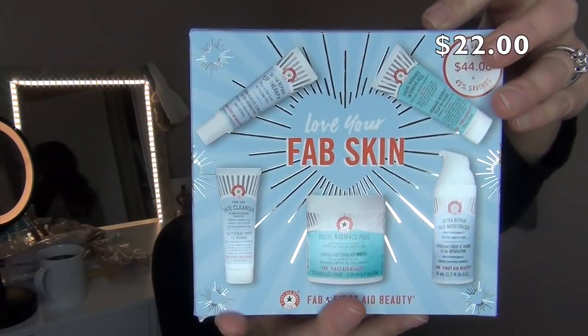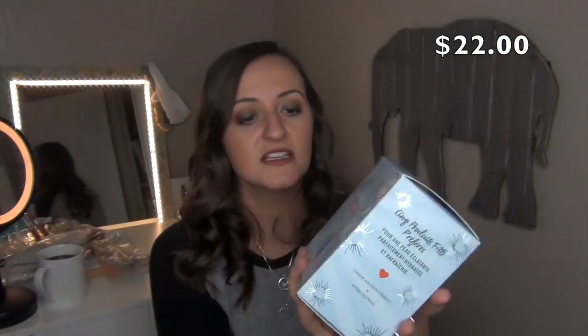I purchased one of the Love Your Fab Skin kits by First Aid Beauty. It has five little samples in here. I know I love the face cleanser. The lip therapy I am going to throw in a giveaway — it's not my favorite, even though it does work really well. I purchased this and I'm so happy I did because I love First Aid Beauty. Almost everything I've tried from them, I've absolutely loved.